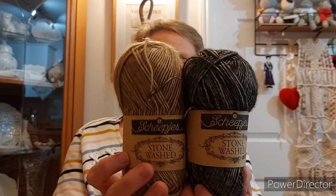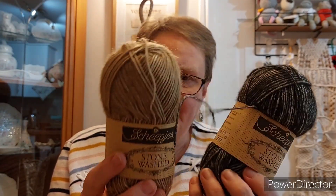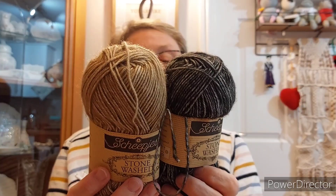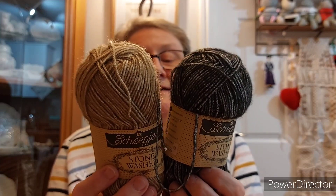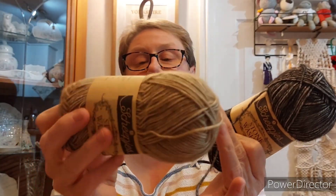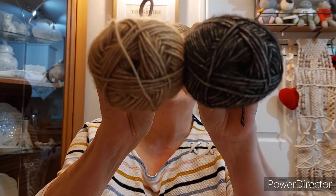I did get a couple of balls of Scheepjes Stonewashed. I'm going to use these to make a German Shepherd for one of my best friends, Jenny. They're 78% cotton and 22% acrylic — the black one is Black Onyx and the beige one is Boulder Opal, and I think they'll be a good colourway for a German Shepherd.